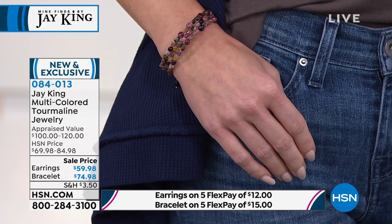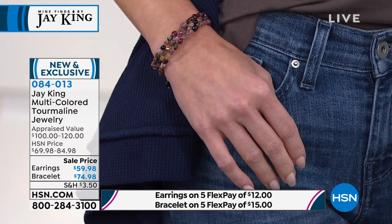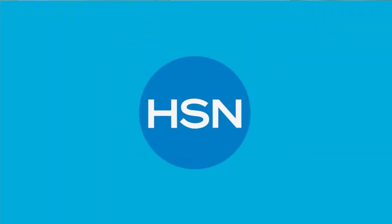This is pretty much one size fits most — it'll fit up to about a seven-and-a-quarter-inch wrist. This is brand new and very fun. Don't forget we do have the matching pieces — that long 60-inch strand and the matching hoop earrings as well. Item 084-013. That necklace is coming up in about three minutes, so don't go anywhere.